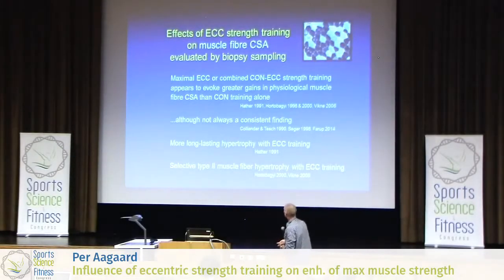So from a functional point of view in athletes, it's quite nice to have this increase in type 2 fiber area in response to maximum eccentric training. To summarize: it seems that we can have greater increases in muscle fiber area with maximum eccentric training compared to concentric training alone.